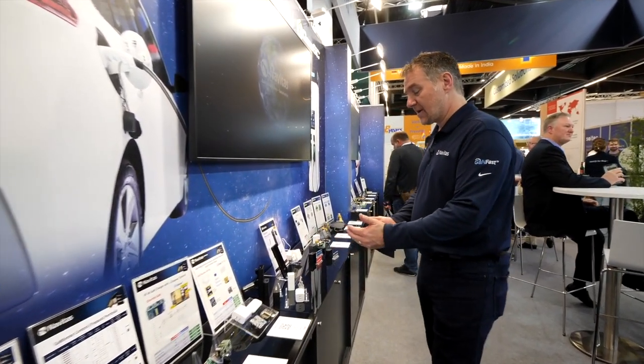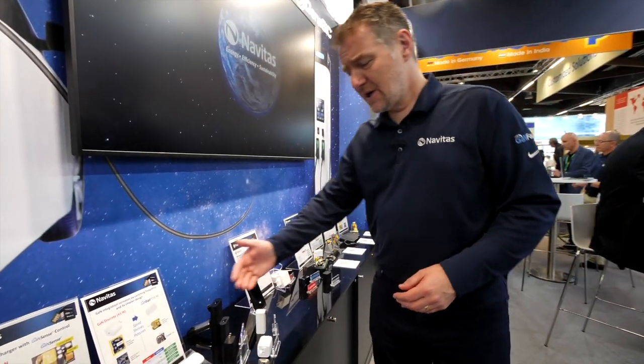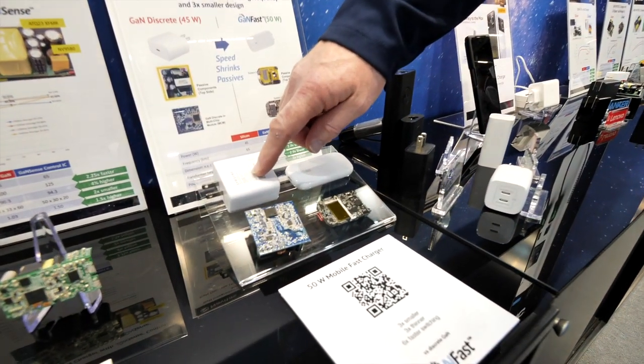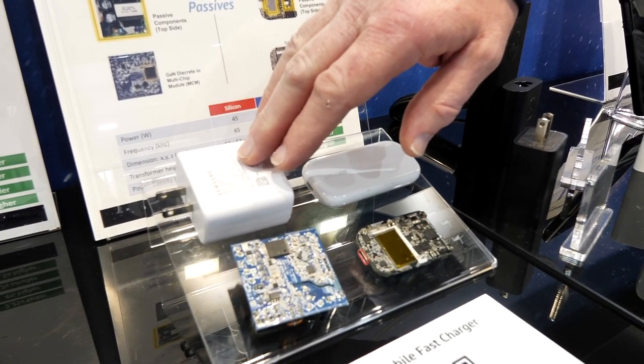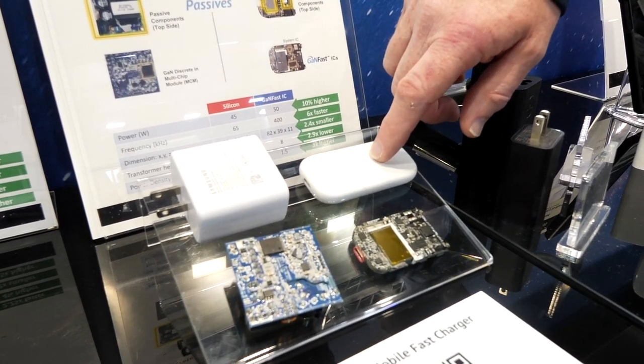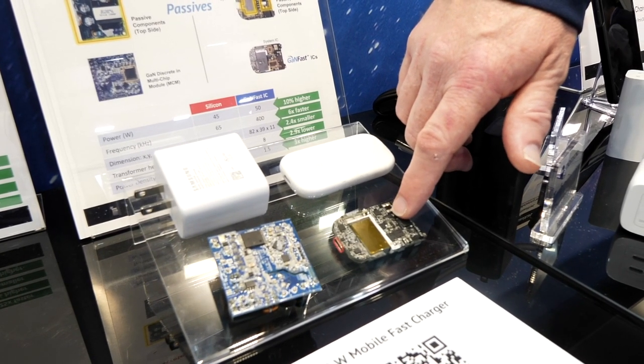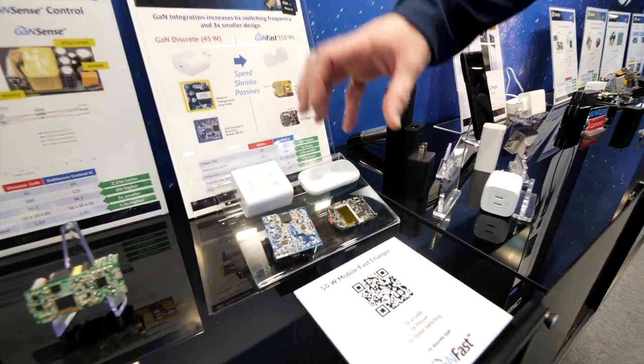This GaNSense range runs from 20 watts to about 65 watts. As we go up in power, we show the reduction in size due to speed. This is a 45-watt unit running at 50 or 60 kilohertz. This unit is 50 watts and it's four times smaller, running at 400 kilohertz operation — so speed drives down the size.